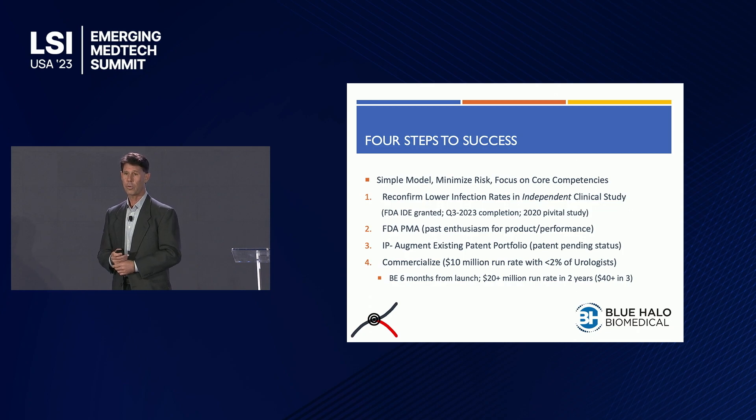We expect a $10 million run rate with less than 2% of urologists inserting less than half of their traditional catheters with us. Breakeven within six months from launch, a $20 million run rate in two years, and $40 million in three years.